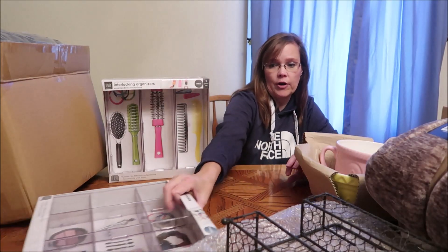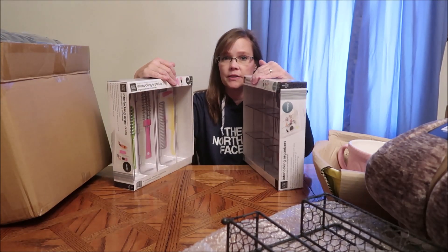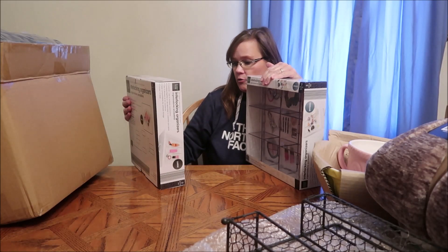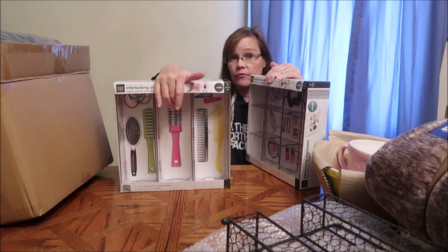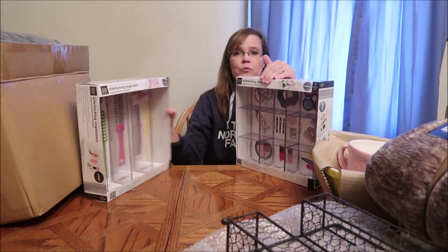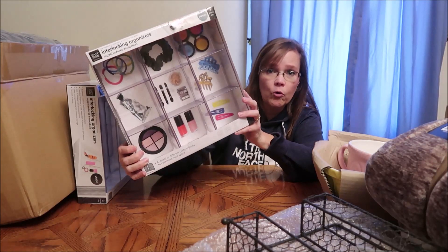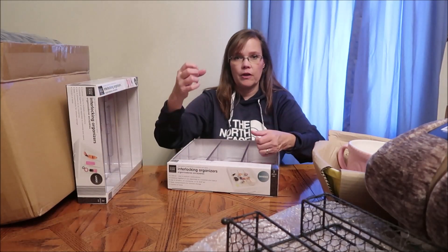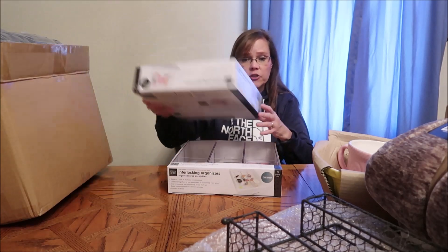At Aldi I actually bought these for her. Anytime you go to Aldi and see things, you should get them immediately if you're interested because they do not last long. These are interlocking organizers — I thought they were really cool. She could use them for combs and brushes, or in their classroom since she homeschools. You don't have to put them in a drawer; you could leave them sitting out for crayons, little scissors, paperclips, or makeup.